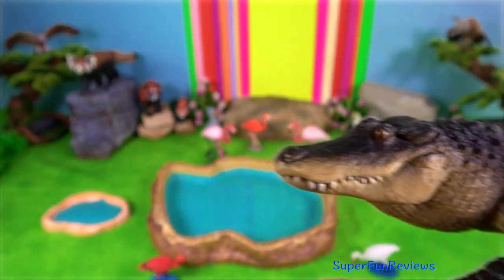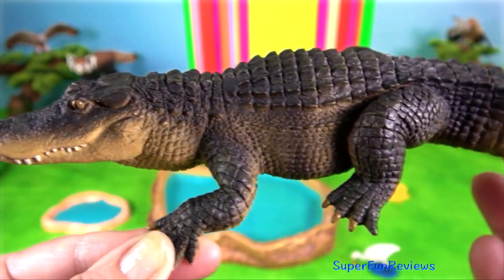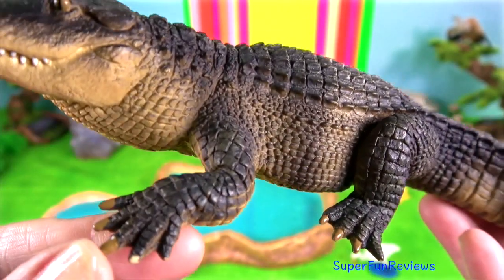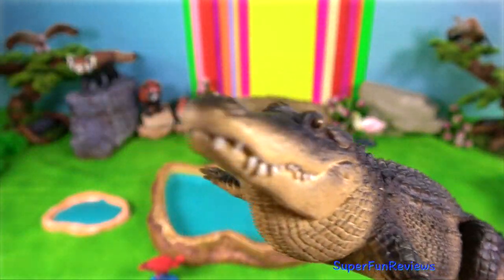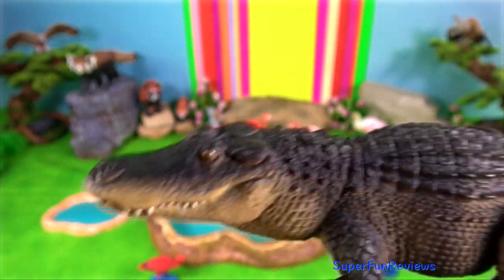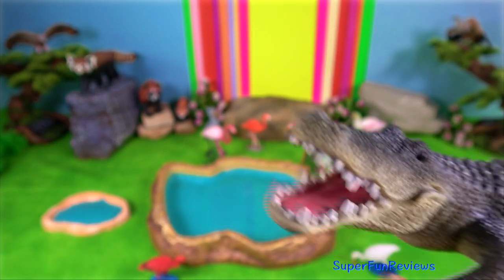Chinese alligators are dormant from late fall into early spring, when temperatures are cool. They create burrows in the banks of wetlands. As they are ectotherms and cannot create their own heat, they spend time basking in the sun to raise their body temperature.